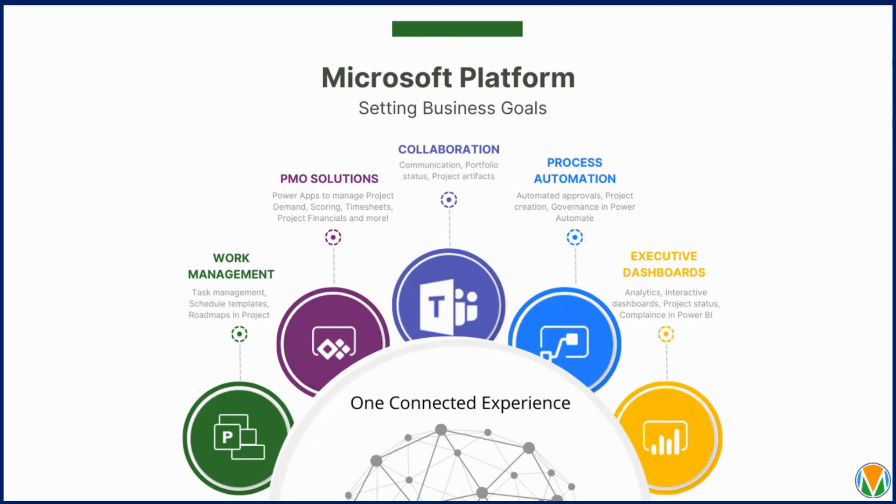We utilize Power Automate to give you automated workflows in the background, approvals, and templates so you can automatically create projects with schedules built in. Then we use Power BI at the end for all of your reporting needs. We have a report pack with 12 to 15 reports already built out.